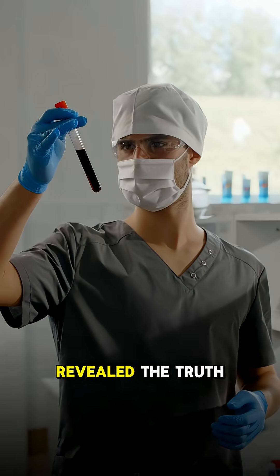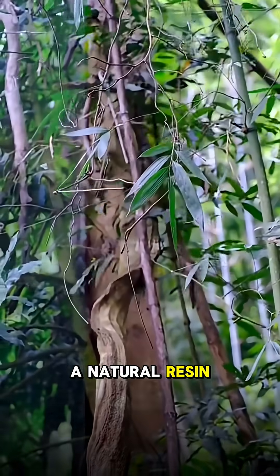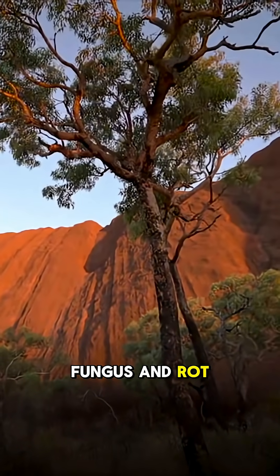But science later revealed the truth: it's not blood at all. The red sap is a natural resin filled with pigments and tannins, protecting the tree from insects, fungus, and rot.